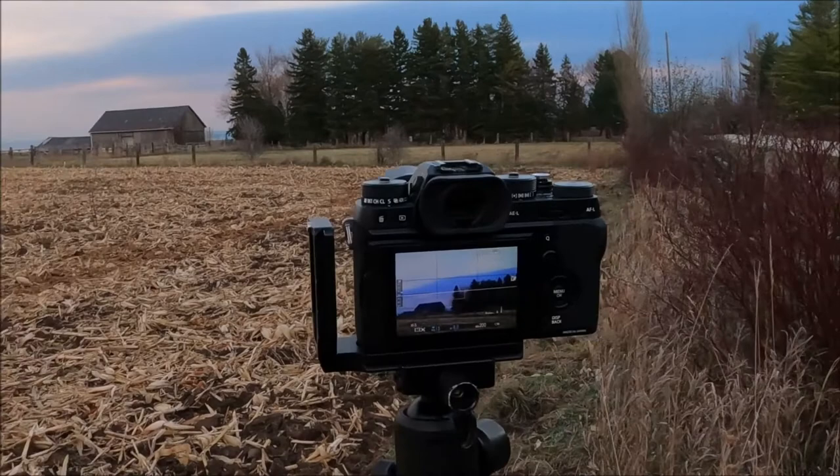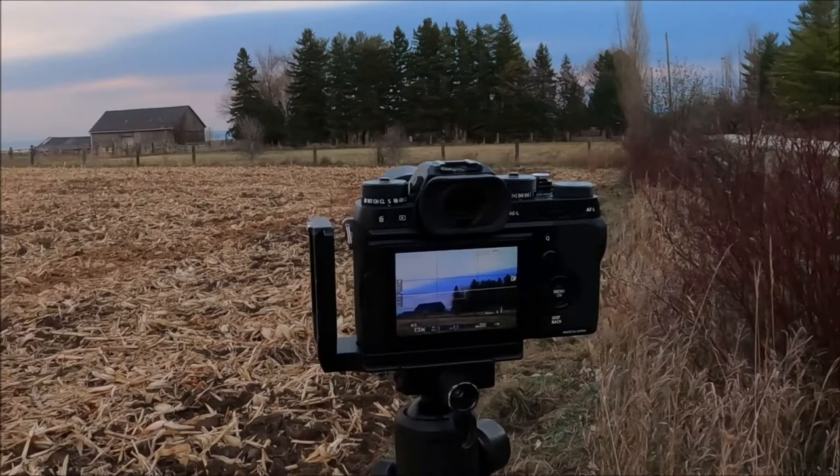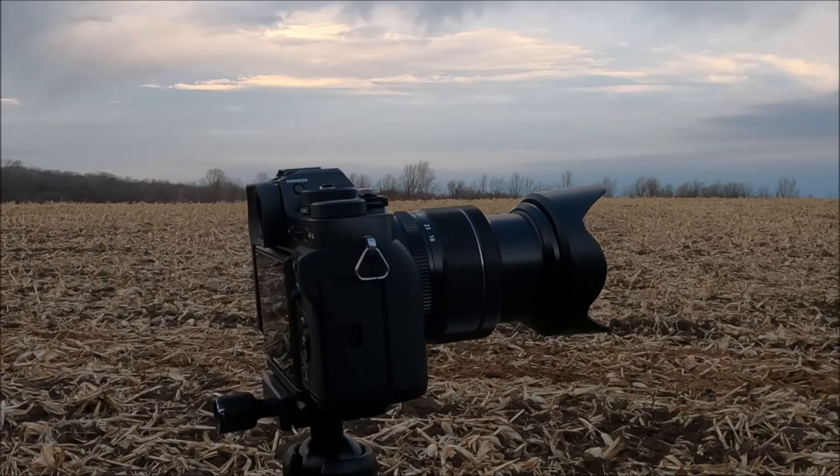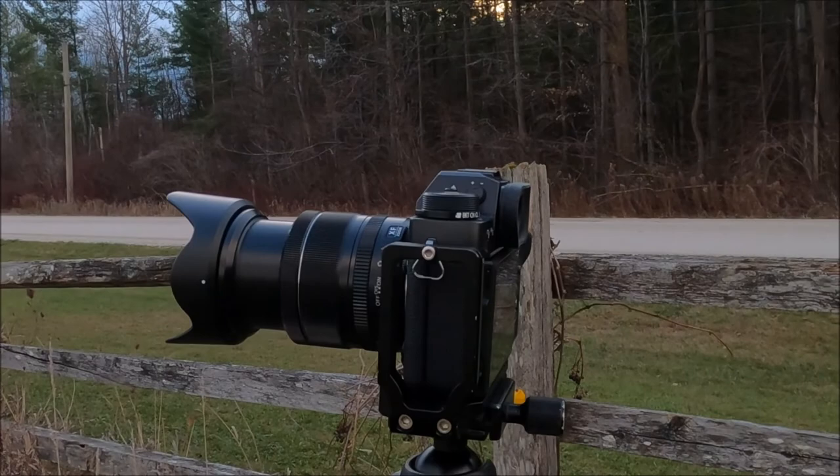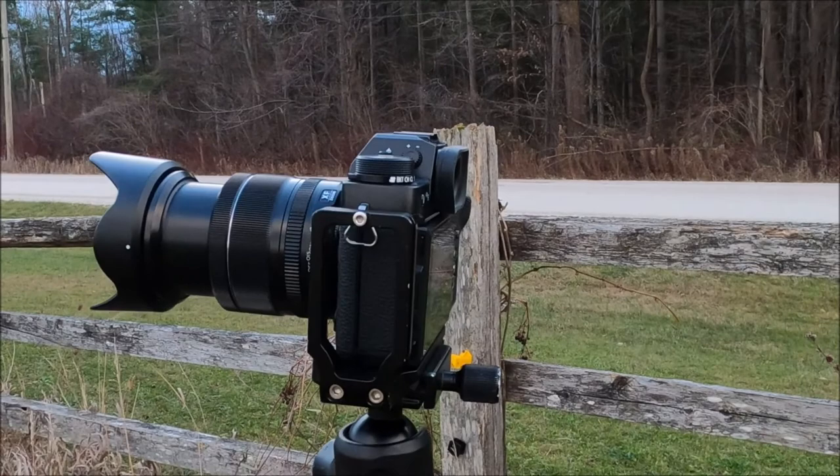This is our new-to-me — used, but new to me — Fujifilm X-T2. A professional-grade mirrorless camera. This just arrived two days ago. I bought it from Vancouver, British Columbia, here in Canada. Just absolutely delighted to have this camera.